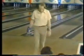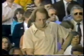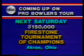Seven in a row for Bob Hanley. After an opening spare, Hanley has been awesome. And next Saturday, what a pleasure to return to the Riviera Lanes for the $150,000 Firestone Tournament of Champions — the third jewel in bowling's Triple Crown. One of the lead bowlers there at Riviera Lanes is Tommy Hudson; that's where he got his start.